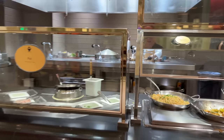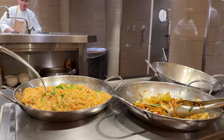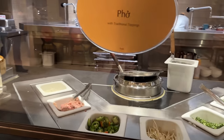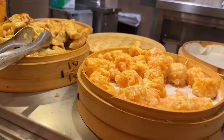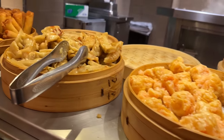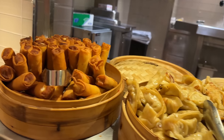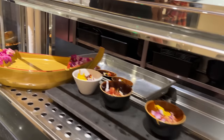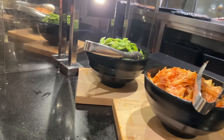Over here they've got the Asian food: Chinese fried rice and dan dan noodles, and a pho station for your Vietnamese soup, and dim sum. This looks pretty good — shumai, pot stickers, and vegetable spring rolls. And this is sushi — all of this sushi and sashimi, and kimchi and edamame.